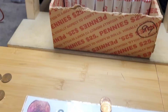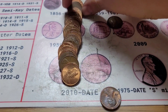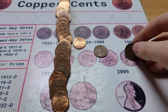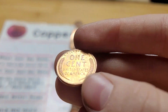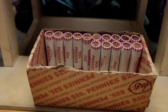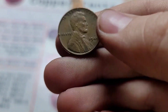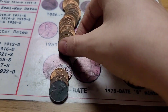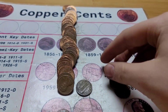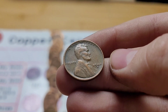Roll 33 has three wheat pennies: the first from 1951 Denver, the second looks older — from 1949 — and the last is a beautiful wheat penny from 1956 Denver. Roll 35 has three wheat pennies: the first from 1944, the second from 1947 Denver, and the third from 1944 San Francisco.